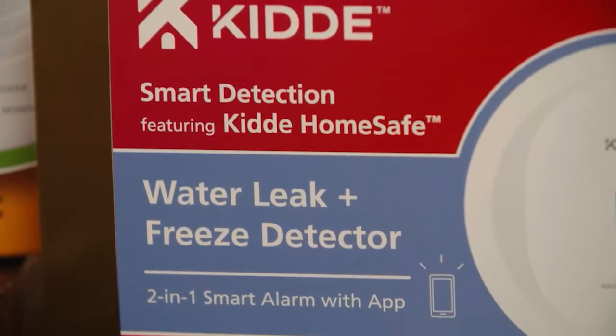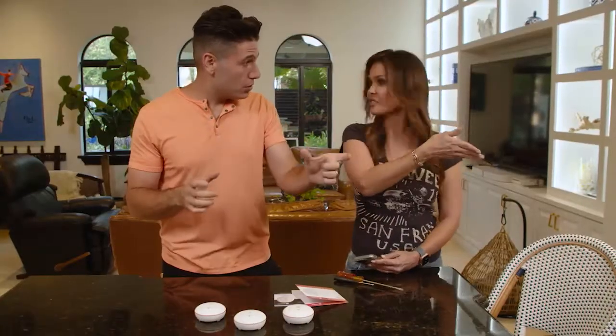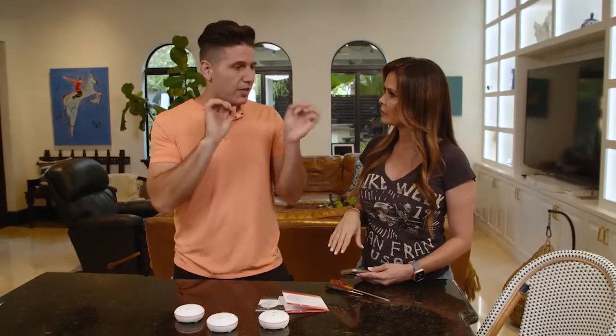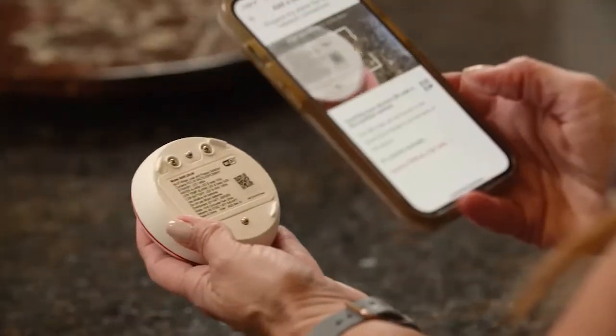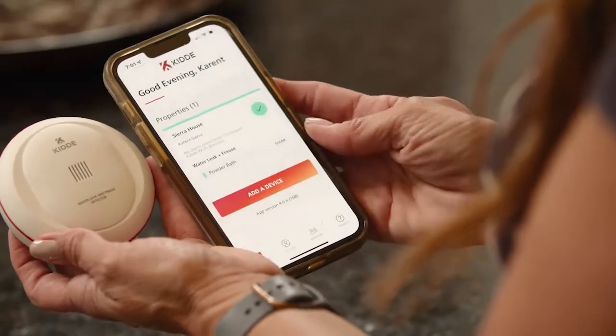Now that we've placed the smoke alarm, we need to place the water leak and freeze detector. These are super simple to place — usually you'd look for spaces where you might have a water leak, like under the kitchen sink, under the fridge. The best thing is they come with batteries already placed inside. We'll put one under the kitchen sink, one under the refrigerator, and one in the powder bath. If there are any leaks, you'll get the same alarms on your phone — you can be anywhere in the world and know it's happening.